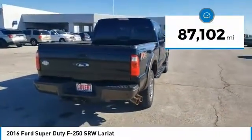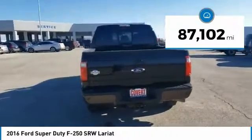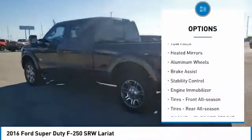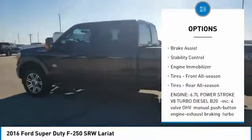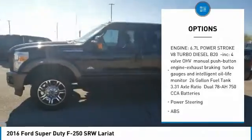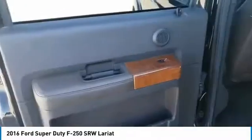This vehicle has less than 90,000 miles. Here are some of this vehicle's great options: tire pressure monitor, four-wheel drive, tow hitch, heated mirrors, aluminum wheels, brake assist, stability control, engine immobilizer, front all-season tires, rear all-season tires.